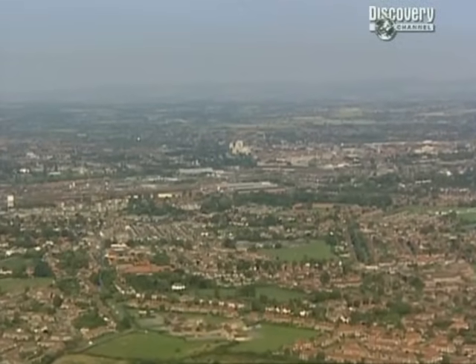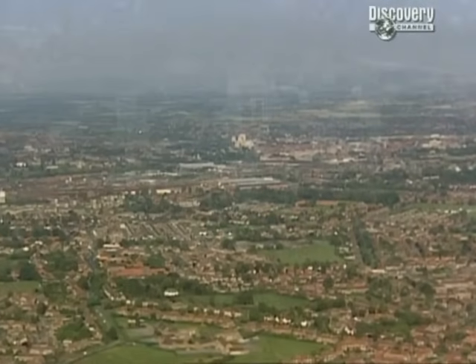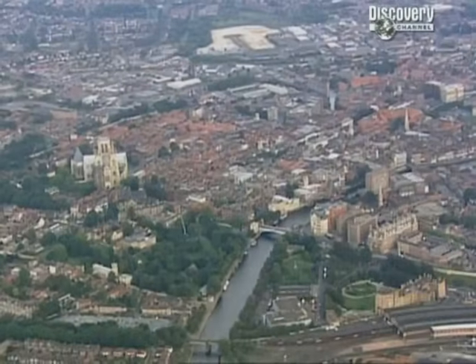This was the most ambitious project we'd ever tackled on Time Team. We had three days to look into three different sites spread right across this ancient city, and if that wasn't enough, we were doing it live.